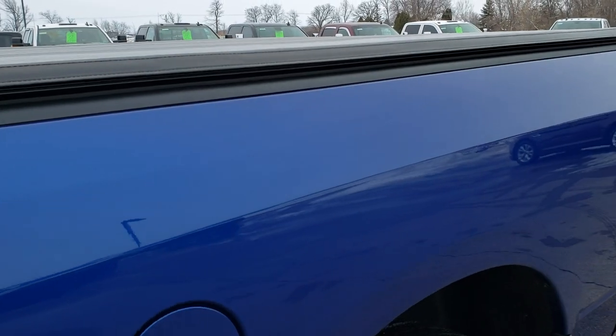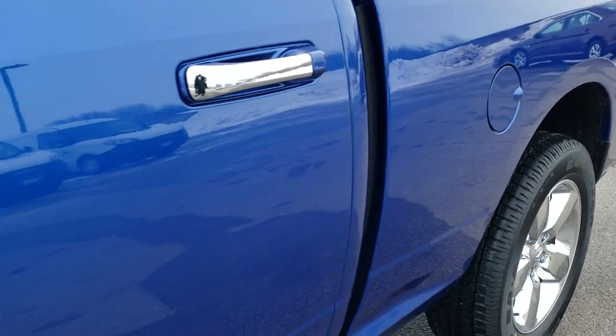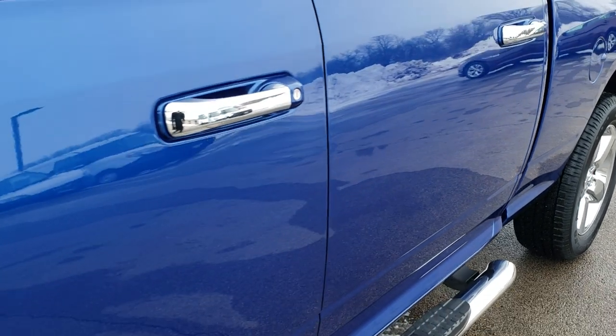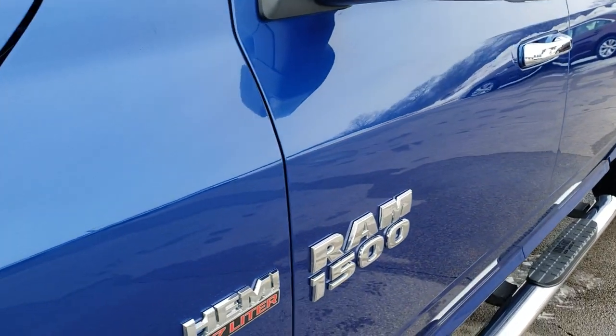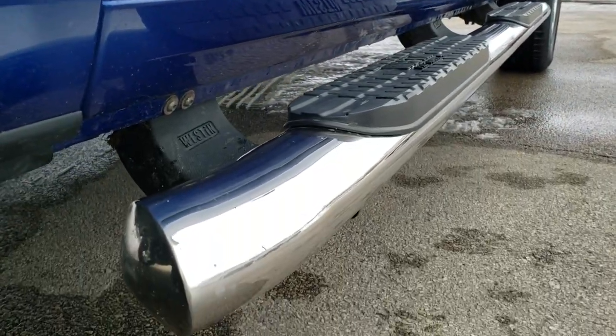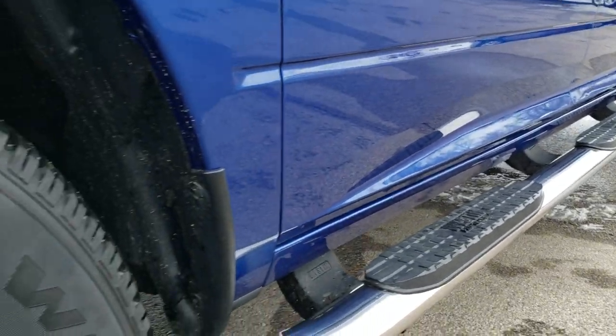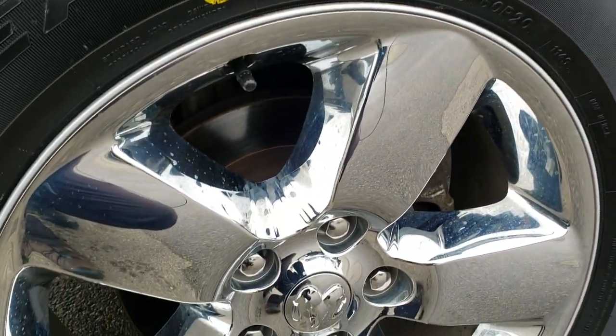Blue Streak Metallic is the color. We shoot all of our videos in 1080p, 60 frames per second. So if you have HD capabilities on your computer, tablet, or smartphone device, turn them on right now because it is like you were right here looking at the truck with me — definitely your best way to check out the vehicle quality and condition before seeing it in person.